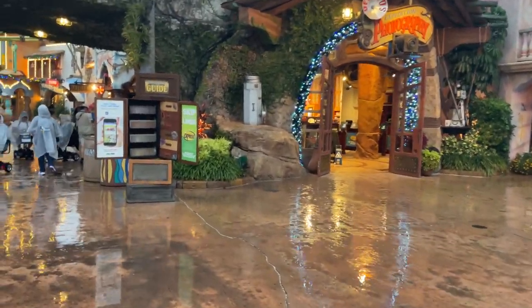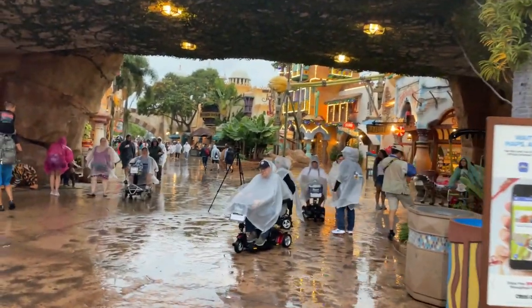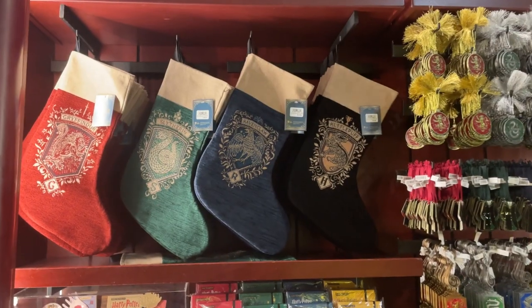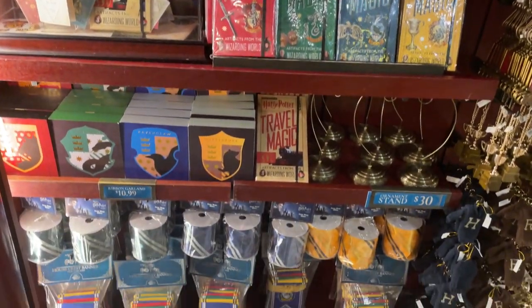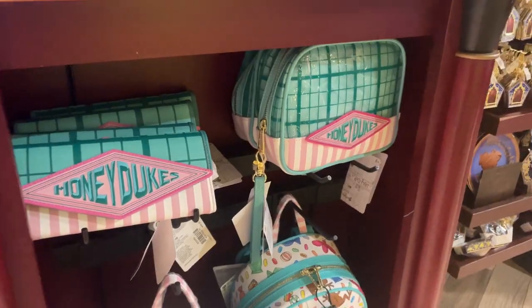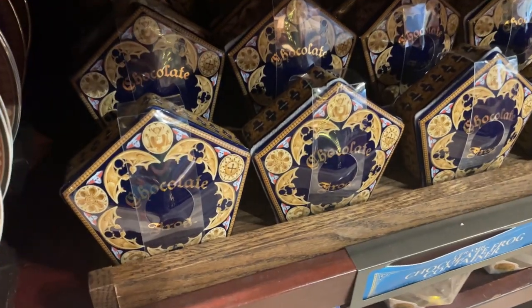We made it, and you can see they're starting to put up Christmas decorations in some of the areas. Let's take a look at the Christmas store. There are Harry Potter stockings and a lot of things Potter. And of course chocolate frogs — I love chocolate frogs. I just love chocolate.